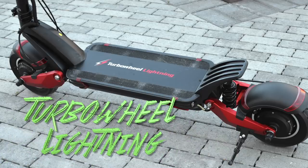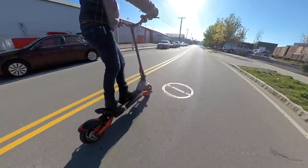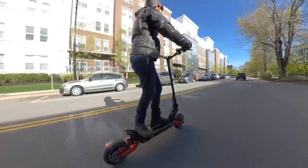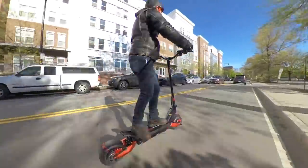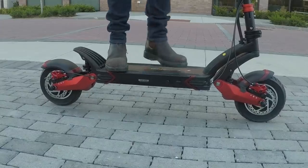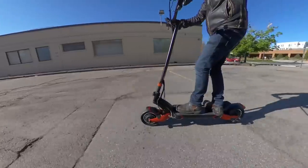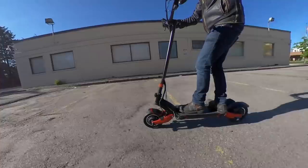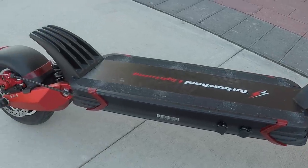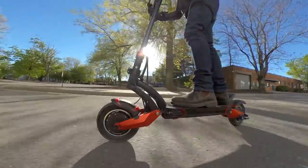Next up we have the Turbo Wheel Lightning from E-Wheels. This bad boy does 40 miles per hour or 64 kilometers per hour and has a total of 3.6 kilowatts of power between the dual motors, just like the Kuris NF — but with the dual swing arm suspension I'd wager that it performs a bit better on potholes and other urban road hazards. The battery isn't as large on this scooter, coming in just shy of 1 kilowatt hour, but that also helps keep the price down a bit, at just $1,690.